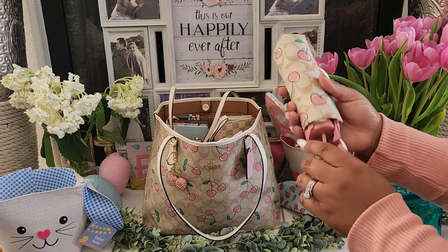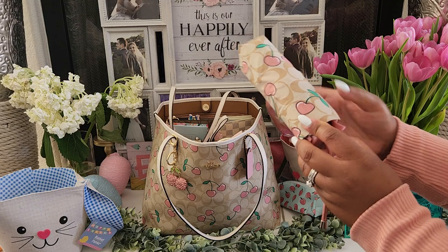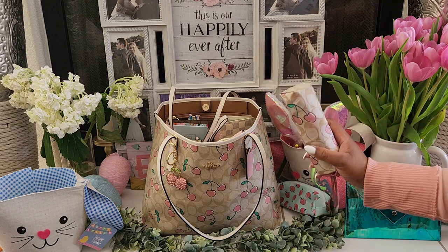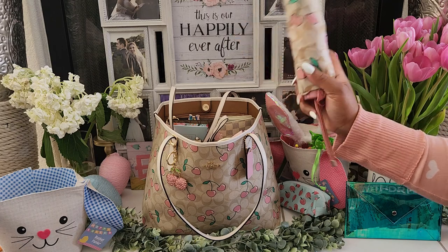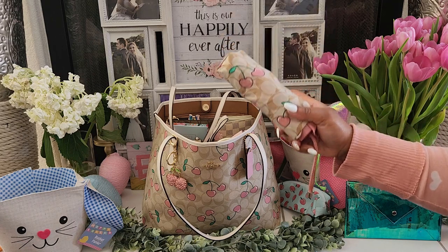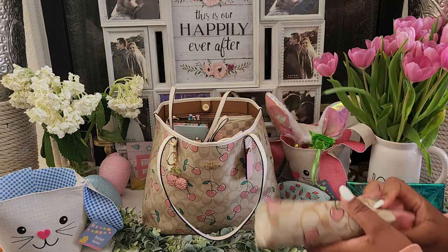I forgot to mention this umbrella — I finally got it. I think I showed it in a Coach haul. I can't wait to put this umbrella in this bag. I didn't have it in the bag during filming, but I definitely wanted to show you how cute it looks. I'm going to put it in when I'm done dumping everything out.